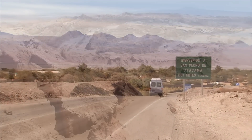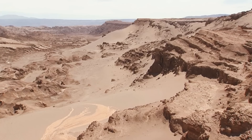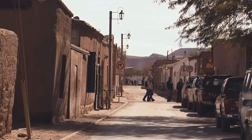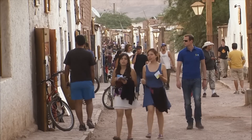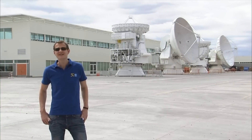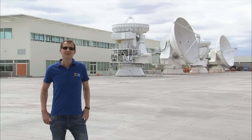San Pedro de Atacama. Tucked amidst breathtaking scenery and natural wonders, this picturesque town is home to indigenous Atacameños and adventurous backpackers alike, and ESO astronomers and technicians. Not far from San Pedro, ESO's first dream machine is taking shape. It's called ALMA, the Atacama Large Millimeter Submillimeter Array.